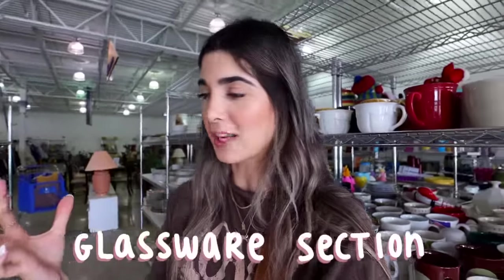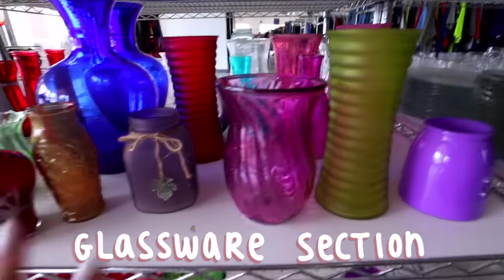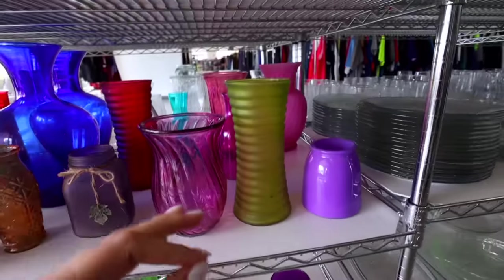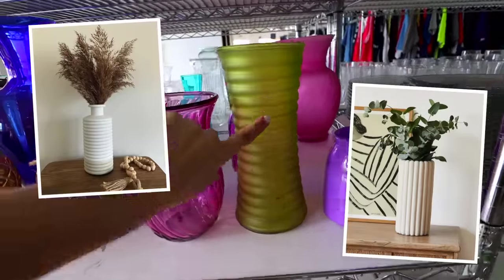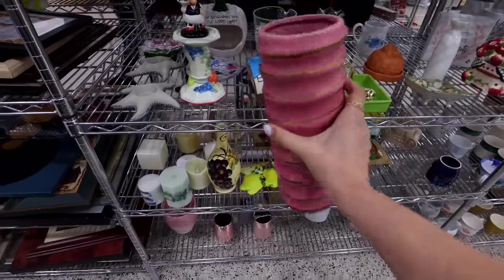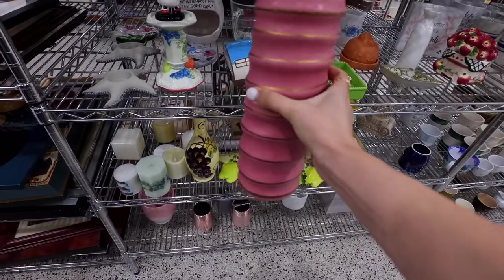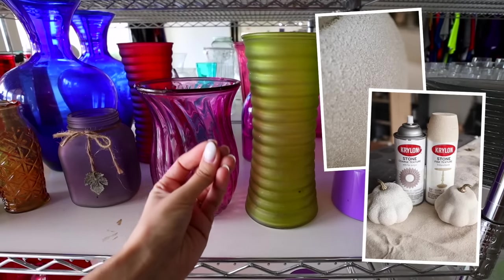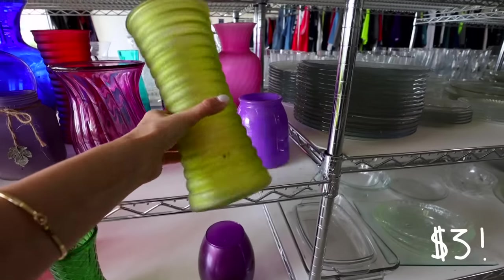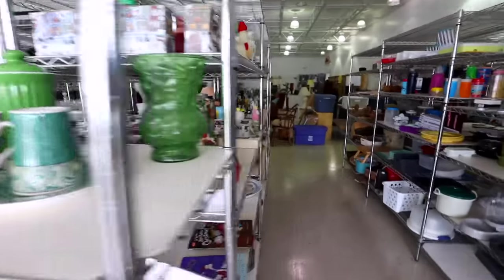Here are a couple of things to take note of when it comes to the glassware section. Vases — I know that some of these may seem overwhelming, but really just pay attention to the shape and the texture. You see all of these ribbed vases? They are super popular right now, but clearly in more neutral tones. With something like this I would just go ahead and spray with a nice neutral base, and then there's a texture spray paint that makes it look like sand. Just $3 too.